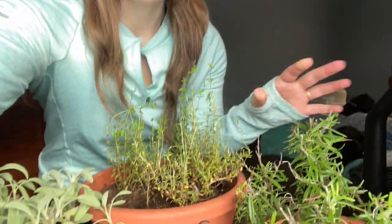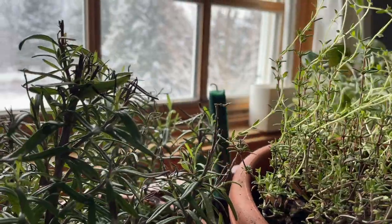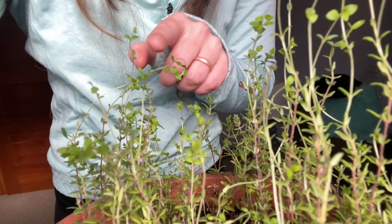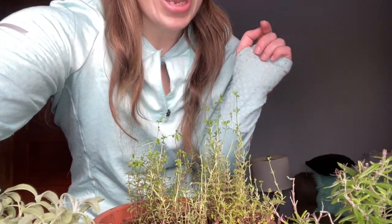I forgot to mention — I do have a mini garden update. I was able to save a few of our herbs from outside: I have rosemary, some thyme, and some sage. I'm happy to say they're not just surviving, they're actually growing — this is all new growth on the thyme. So I have frozen kale outside and thriving herbs as this month's garden update.